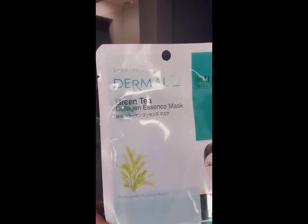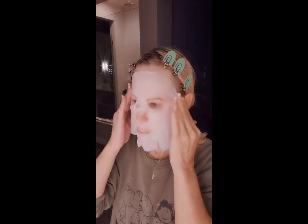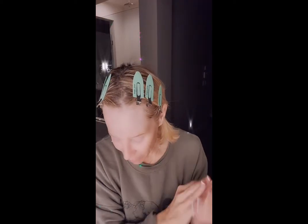This is the green tea collagen essence mask. Little puppy off now. Love it, and the rest goes on the hands.